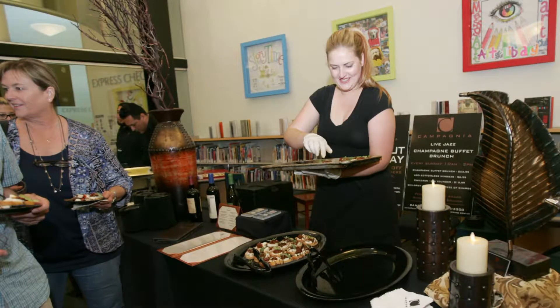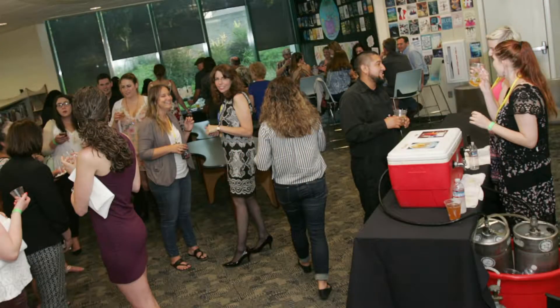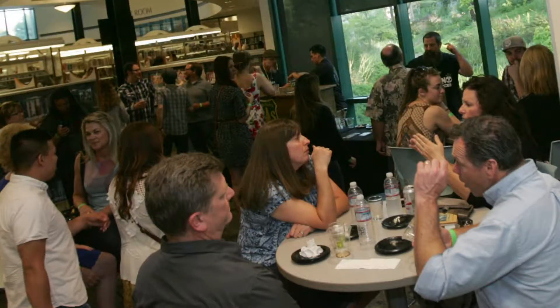Brews and Vines is a tasting event that features local breweries, local wineries, and local eateries. You're invited to pay to get in. The reason we have Brews and Vines is to get people into the library who may not normally come — our target audience is the general public who may not have been to a library in a long time.